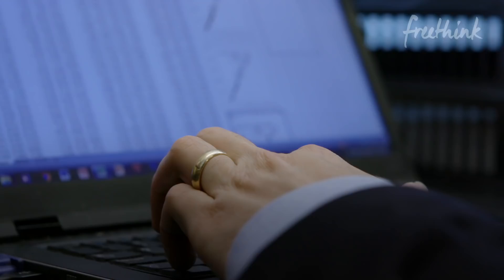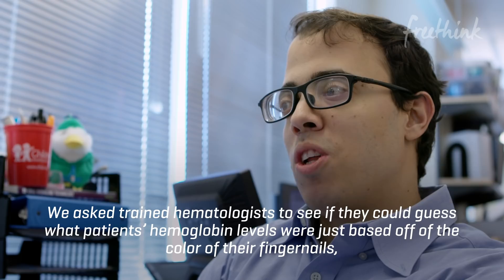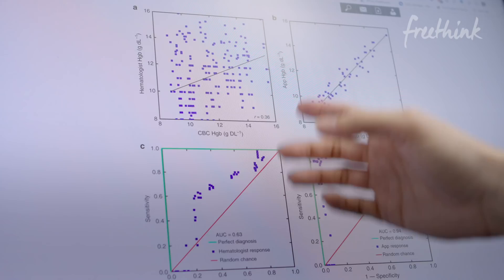We asked trained hematologists to see if they could guess what patients' hemoglobin levels were just based off of the color of their fingernails, and then we had the app do the same thing. You can see the difference in the answers — the hematologist responses are kind of all over the place, but when the app does it, it's a lot more accurate.